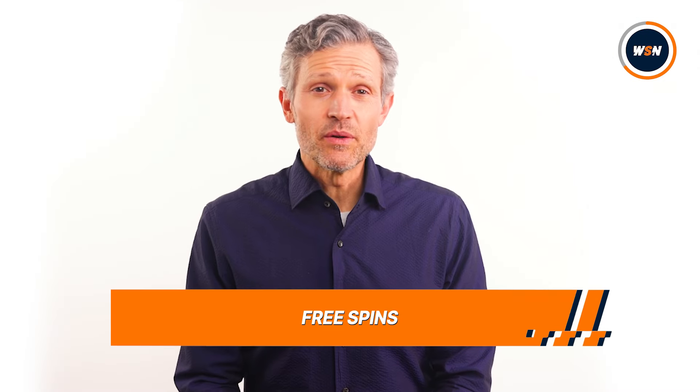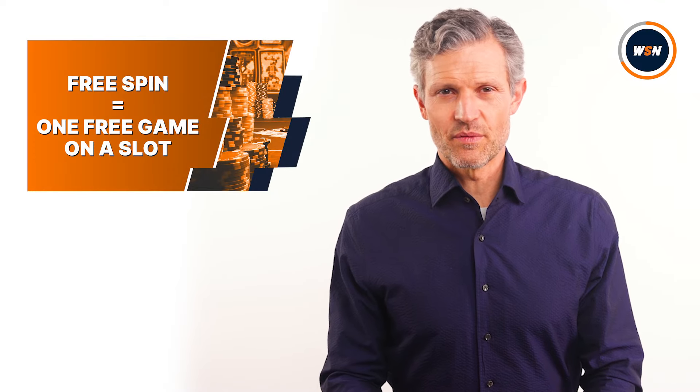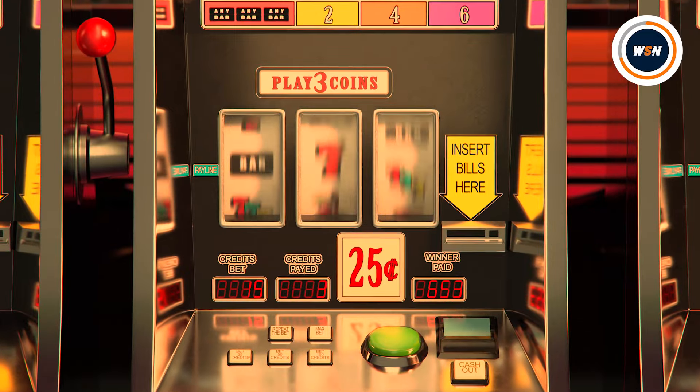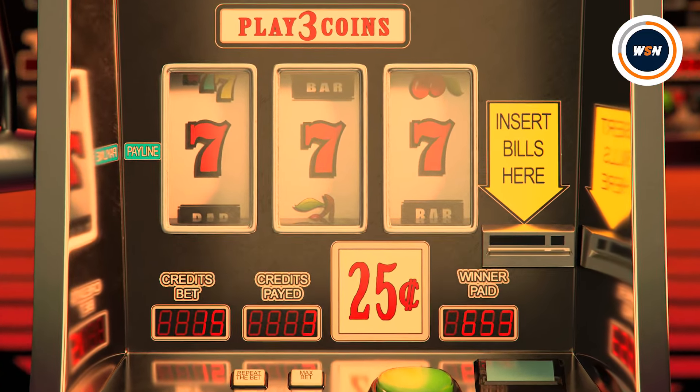A free spin is simply one free game on a slot. Lots of casinos hand out free spins as part of their welcome bonus, as well as through ongoing promotions. If you win with a free spin, you only get to keep the profits, and they may have additional conditions attached like wagering requirements. In terms of using free spins responsibly, don't get hung up on them. Each one is normally only worth a few cents and you're unlikely to end up a big winner. If you pick up some free spins and you enjoy playing slots, great. If you're not into slots or have other plans, don't be afraid to just ignore them.